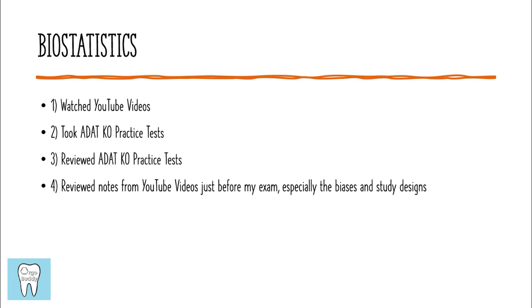For the biostatistics portion of the exam, I watched a series of YouTube videos linked in the description below. I also took ADAT Knockout practice tests and reviewed the answers and all of the explanations. And then finally, I reviewed notes that I had taken from the YouTube videos and from the practice tests, especially focusing on the biases and the study designs.